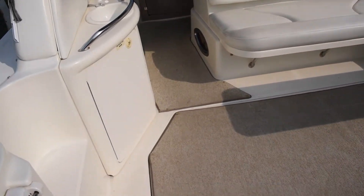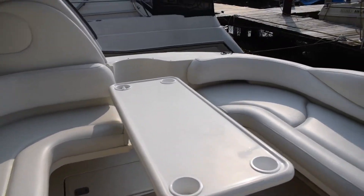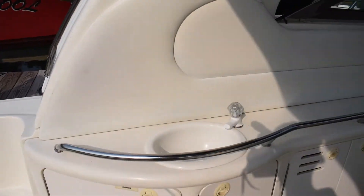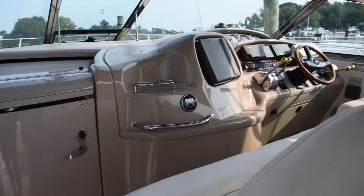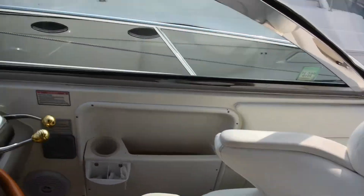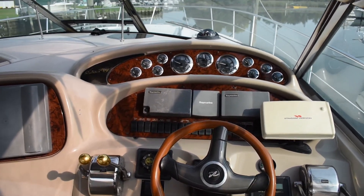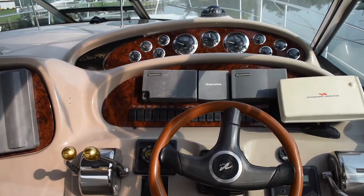Optional snap-in carpet in the floor, cockpit table, wrap-around bench seating, and a little freshwater sink. Flip-up captain's chair. Standard Sea Ray dash.